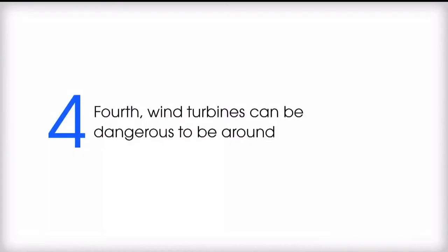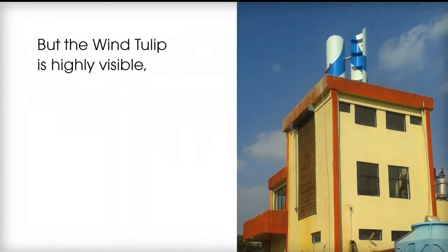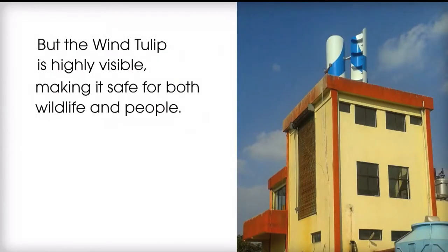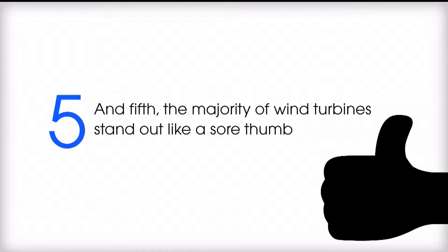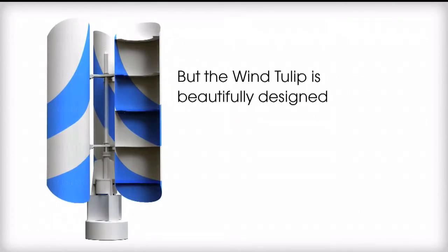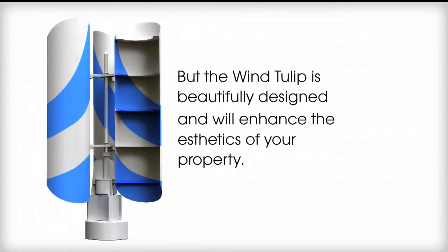Fourth, wind turbines can be dangerous to be around, but the wind tulip is highly visible, making it safe for both wildlife and people. And fifth, the majority of wind turbines stand out like a sore thumb, but the wind tulip is beautifully designed and will enhance the aesthetics of your property.